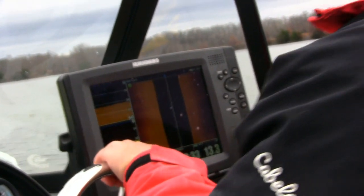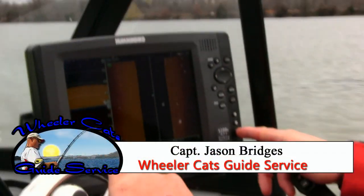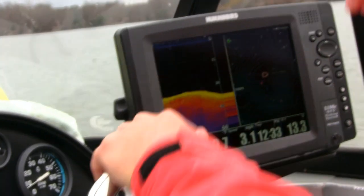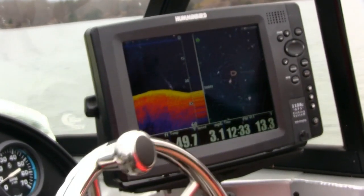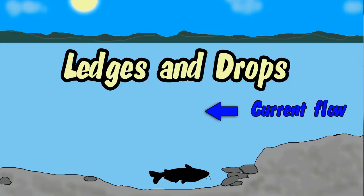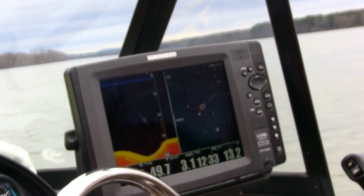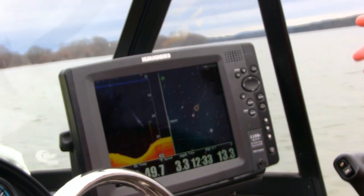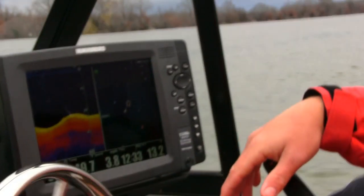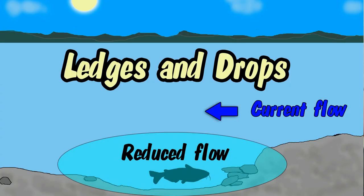Jason explains: right now we're out in the middle of the river channel with contour lines running north and south. There are holes coming off ledges running north and south across the river. With quite a bit of current today, this is the kind of place you want to look for, because fish are going to be able to lay in these holes and get out of the current.